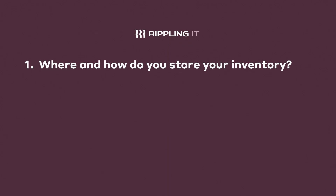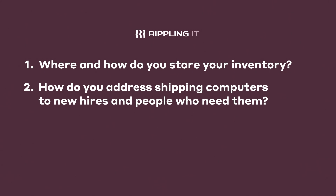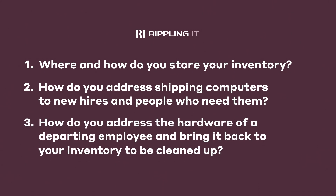Where and how do you store your inventory? How do you address shipping computers to new hires and people who need them? How do you address the hardware of a departing employee and bring it back to your inventory to be cleaned up?